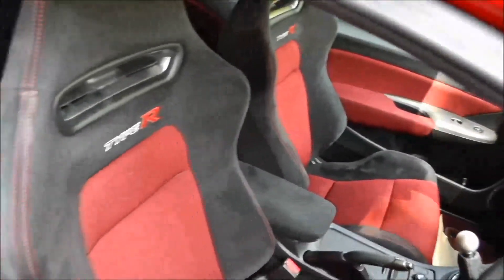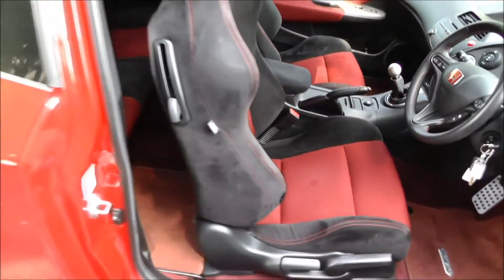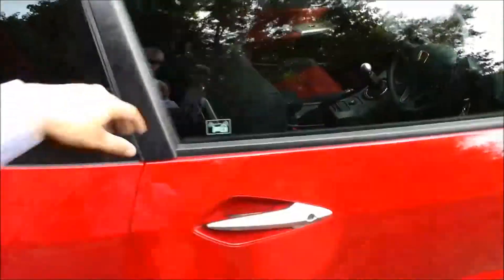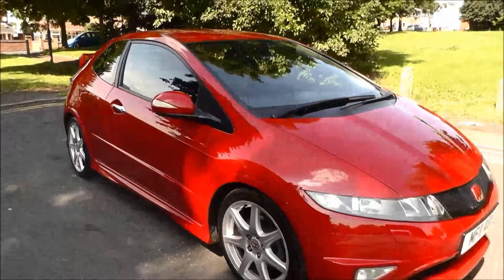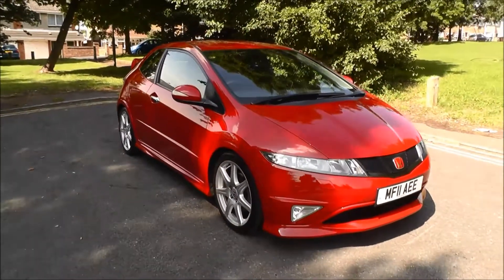This vehicle also comes with the Type-R Alcantara racing seats. If you'd like any more information about this vehicle or would like to arrange a test drive, please call us on 01902 542 905. Thank you.